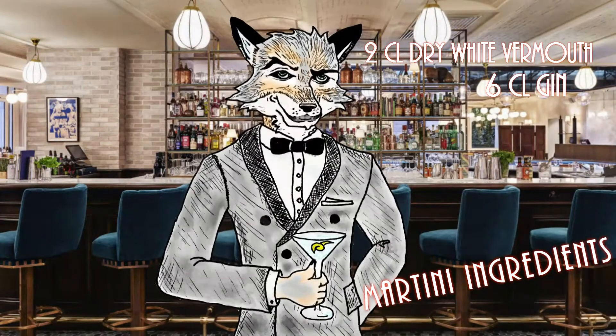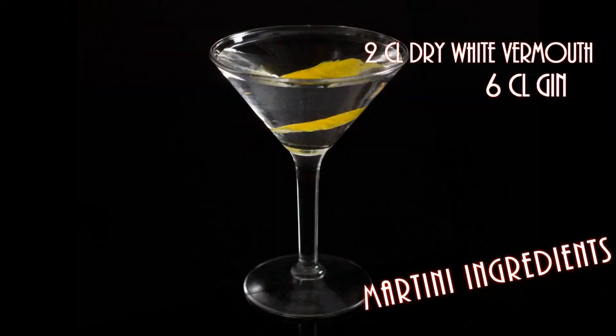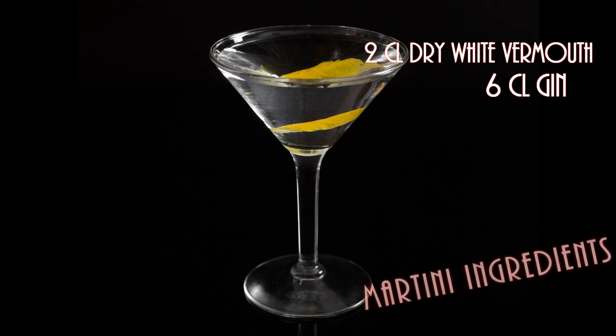So, stir the mix gently for 30 seconds to a minute, whilst trying to look sophisticated. Finally, strain the drink into a chilled glass, and enjoy with a twist of lemon or an olive, depending on your preference.